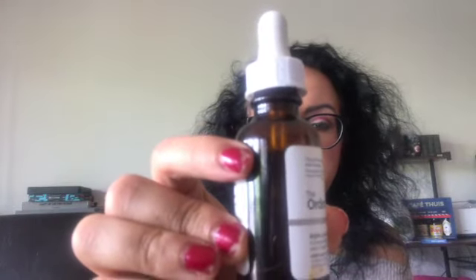Then I have this little guy from The Ordinary — the Alpha Lipoic Acid 5%. According to my notes I've used it 15 times, but it is still full, as you can see here — it's still around the label.